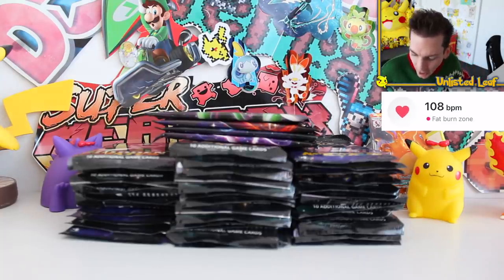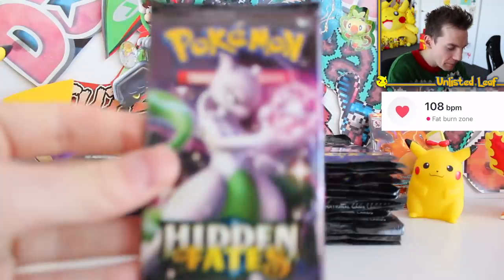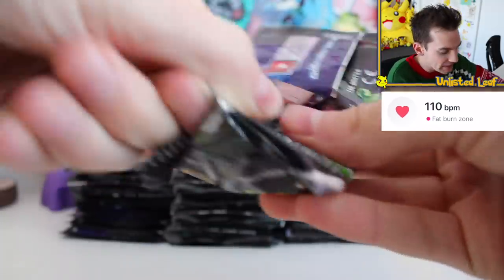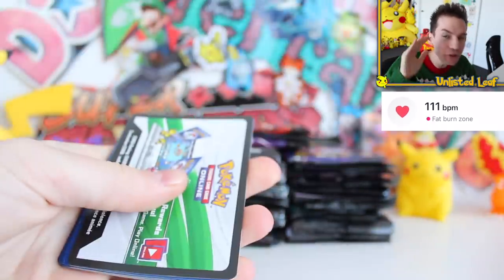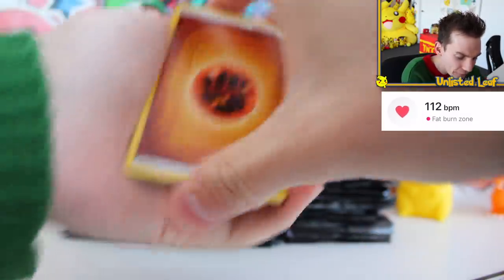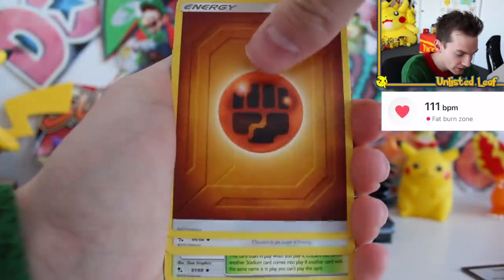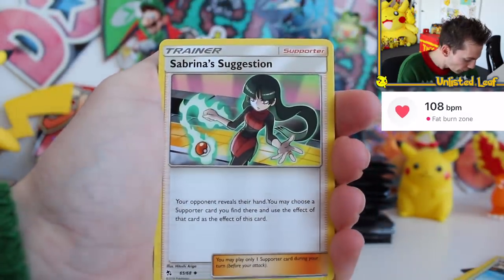Alrighty guys, as you can see right now, the coffee's kicked in. We're on 108 beats per minute — it's in the fat-burning zone. This is Ando's workout for the week. I feel like I don't need a gym membership, I just need to keep buying weird expensive Pokémon cards and hoping that I get crazy pulls. So let's crack open the very first Hidden Fates booster right now, and if the Charizard's in this one, Uncle Ando would literally jump out that window and start rowing his rowboat to New Zealand.